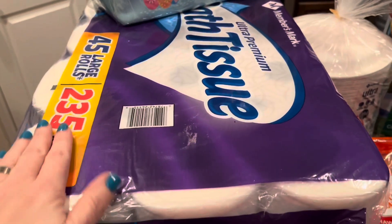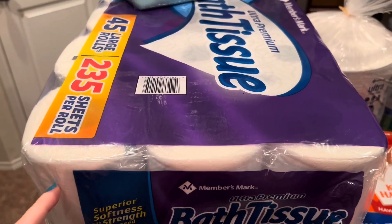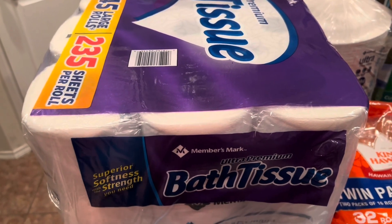A big thing of toilet tissue — we were almost out of toilet paper. The last ones we got were from Costco. I've never bought the Members Mark from Sam's, so we'll give that a try.